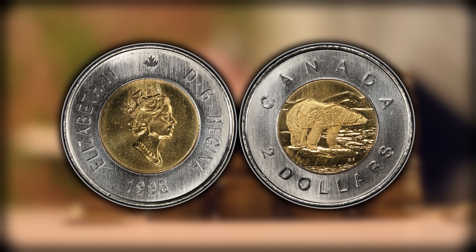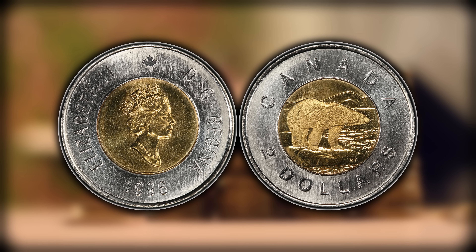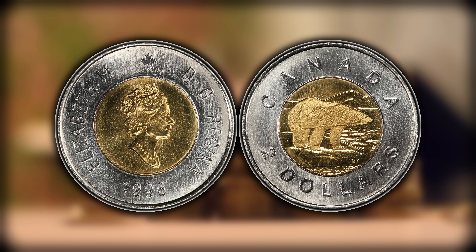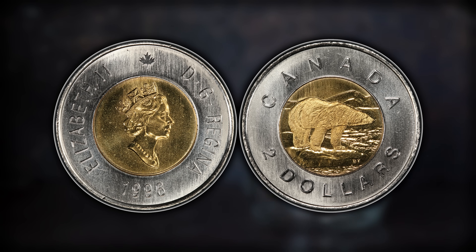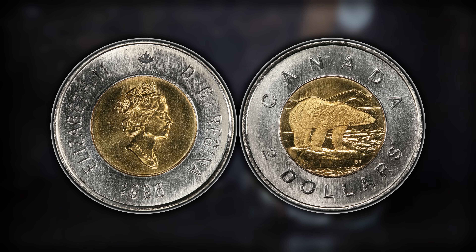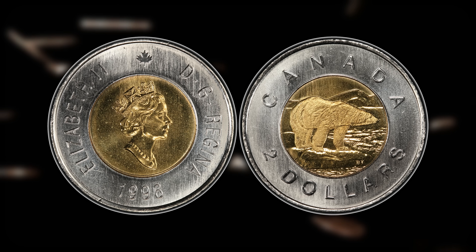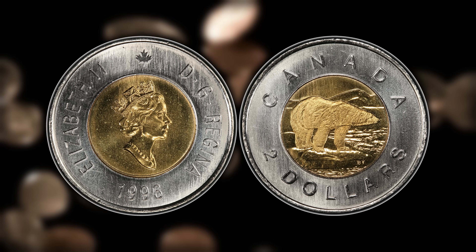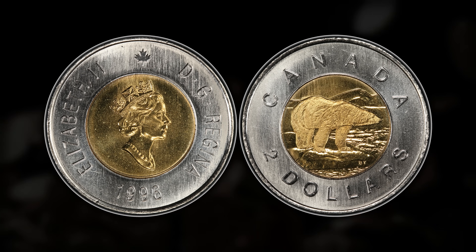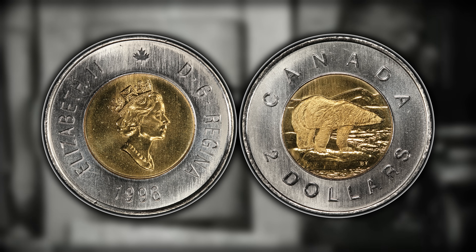Now as I mentioned, the Canadian toonie was first introduced on February 19th in the year 1996. The coin is manufactured using a patented distinctive bimetallic coin locking mechanism. The coins are estimated to last 20 years. The discontinued Canadian $2 bill was less expensive to manufacture, but it only lasted one year on average. Coins minted prior to 2012 consist of an aluminum bronze inner core with a pure nickel outer ring, but in March to May 2012, the composition of the inner core switched to aluminum bronze coated multiply plated brass.